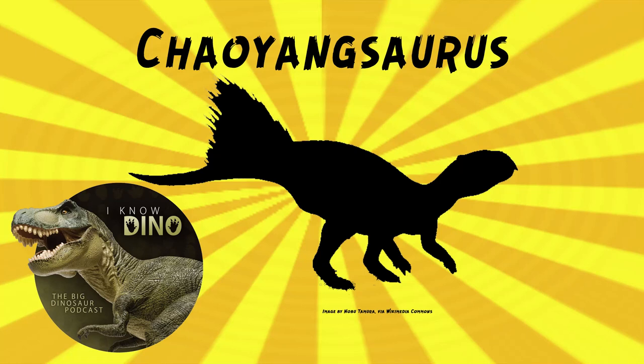And now on to our Dinosaur of the Day, Chaoyangsaurus, which was a request from Rory via our Patreon and Discord. Rory was using allowance to request this Dinosaur of the Day, so thank you.